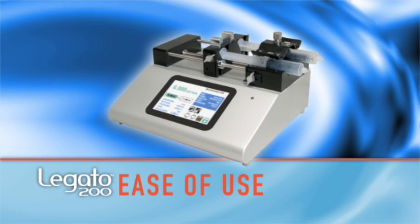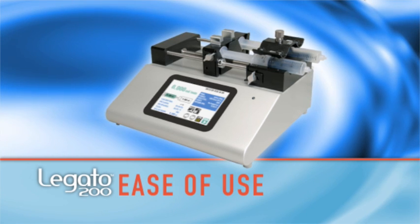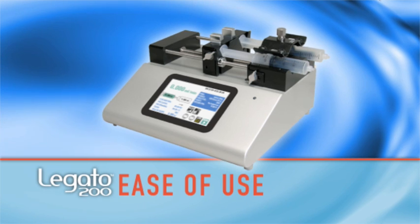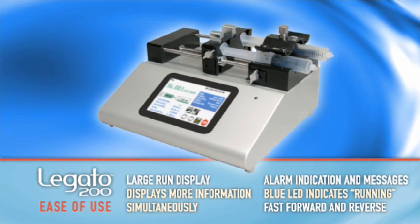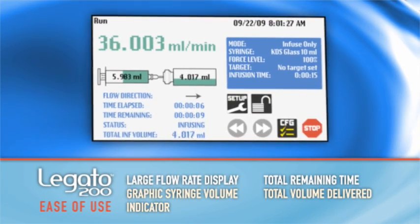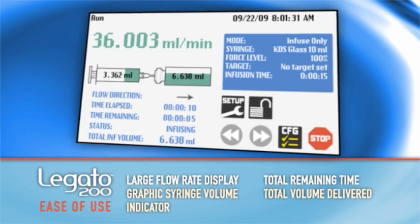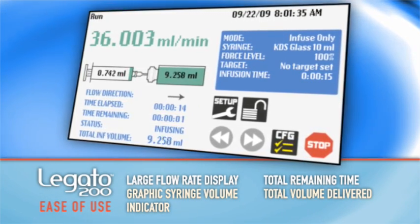First, we need to highlight its unparalleled ease of use. There's never been a syringe pump that displays this much information in real time at the same time. The intuitive touch screen interface makes it easy to use in different applications, with its bold, large type flow rate display, graphic indication of syringe filling volume, total remaining time and total volume delivered, and more.